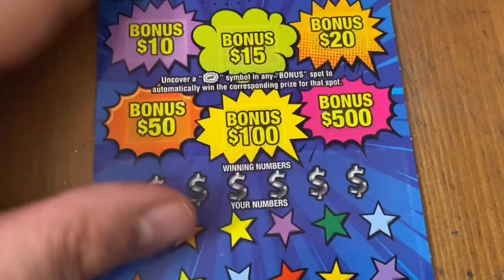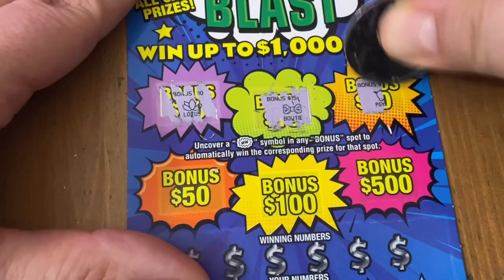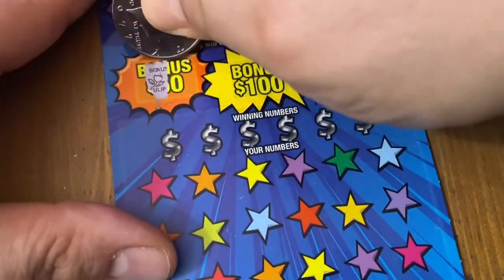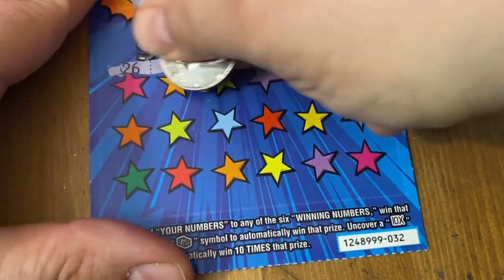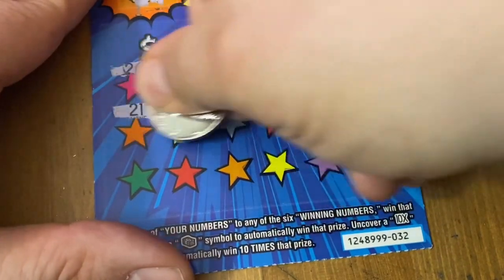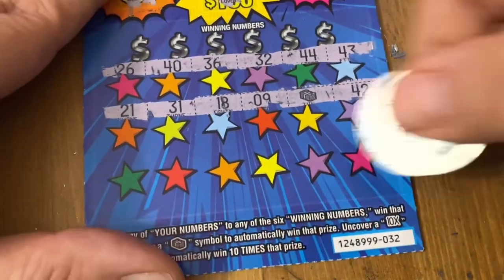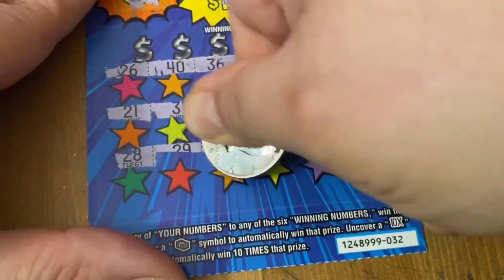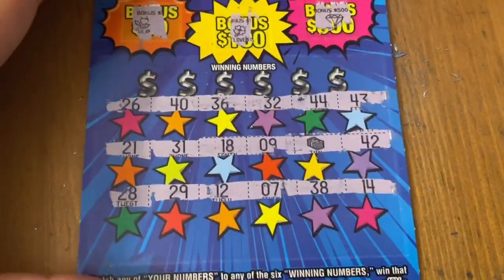Two tickets left, come on big win. 32. Give me a bonus blast please — not there. Money stack or multiplier please? There's a money stack — I guess I just had to ask for it. Okay, so we're getting at least another ten bucks, hopefully more.